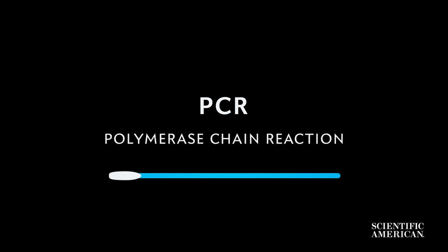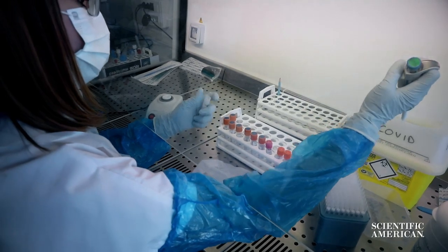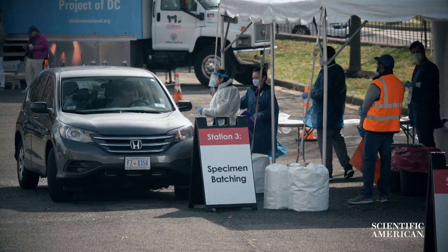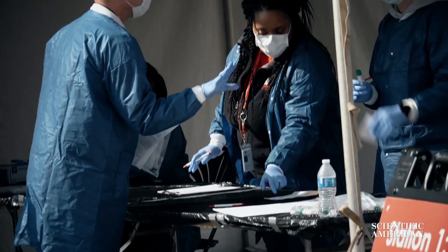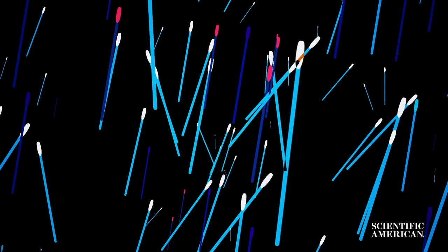It's time to analyze your sample. Let's start with the PCR part, or the polymerase chain reaction. It requires that samples be processed by trained technicians on specialized machines in testing laboratories. That means patients and the machines that test their samples are potentially far apart. That transit time can add hours or days to getting results back, especially if the testing facility isn't close or if there's a backlog in testing.